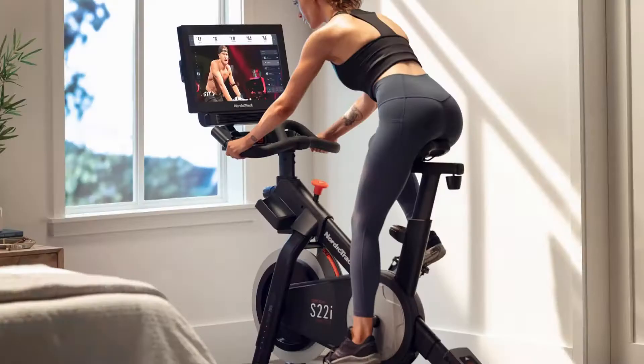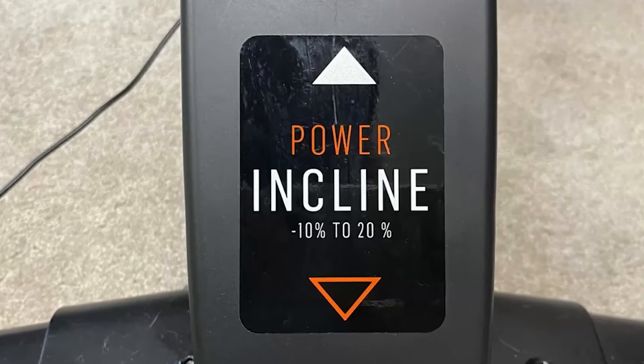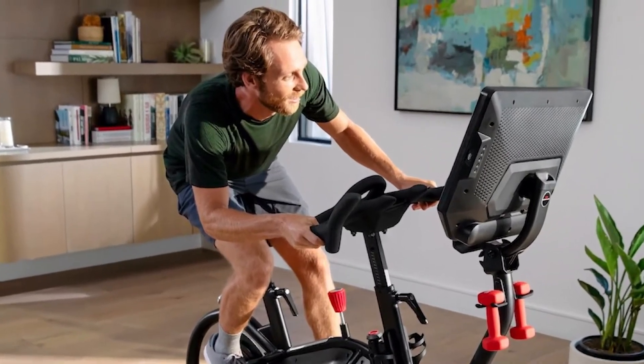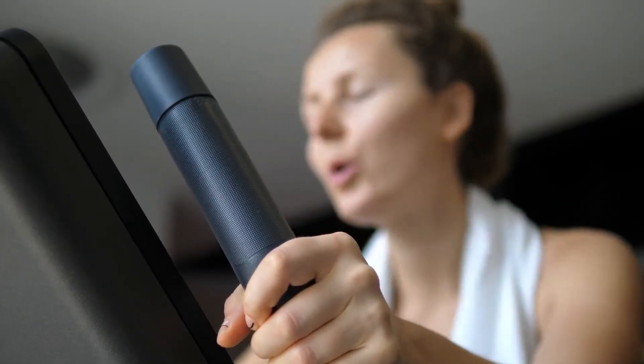Power Incline Decline. The NordicTrack S22i comes with negative 10% decline and 20% incline. This is a feature that lacks in the Bowflex VeloCore. With the incline decline settings, you're capable of having a more rigorous and intense workout.